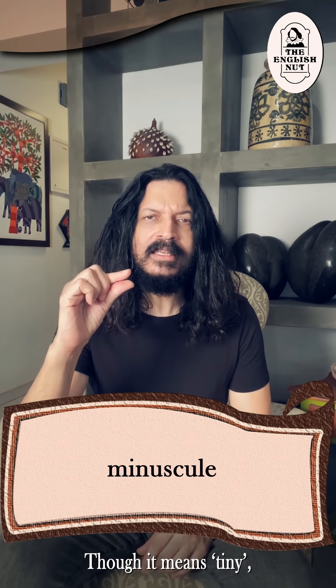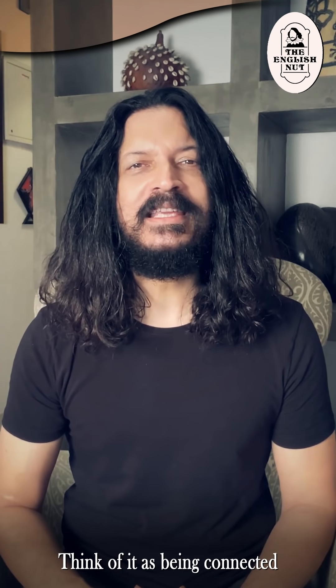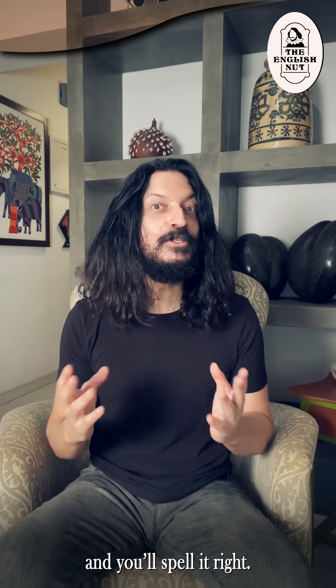Minuscule. Though it means tiny, it doesn't start with M-I-N-I, mini. Think of it as being connected to the word minus, which refers to a reduction, and you'll spell it right.